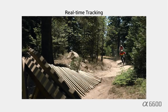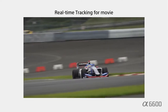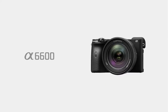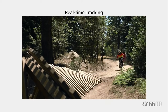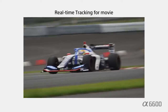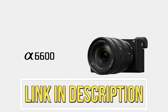The Sony A6600 is also available with various lenses: 16-50mm for $1,496, 16-55mm for $2,496, 18-105mm for $1,846, 70-350mm for $2,096, accessory kit for $1,346, and 18-135mm for $1,798. Click the link in the description box to place your order now.